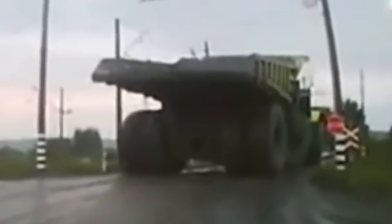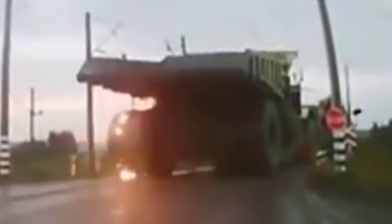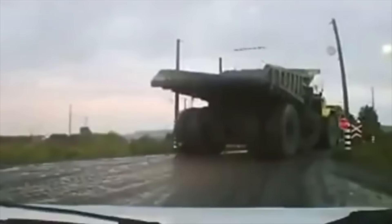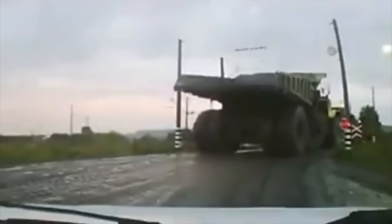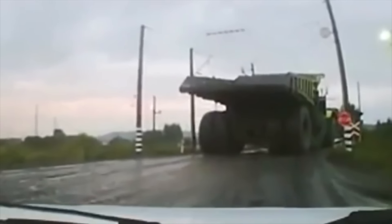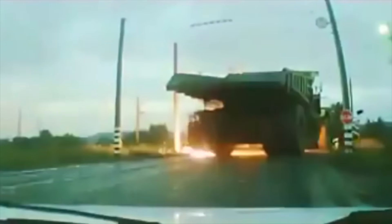From what we can gather, the truck had broken down and was being towed over a railroad crossing. It touched one of the high-voltage lines, which led to a full-body electrocution. Thankfully, nobody was in the truck when it went up in flames. They're lucky nobody was standing near the tire explosion either. Each of those tires is about 13 feet tall and can weigh up to 5 tons. They also cost about $60,000 each. Try explaining this mistake to your boss.